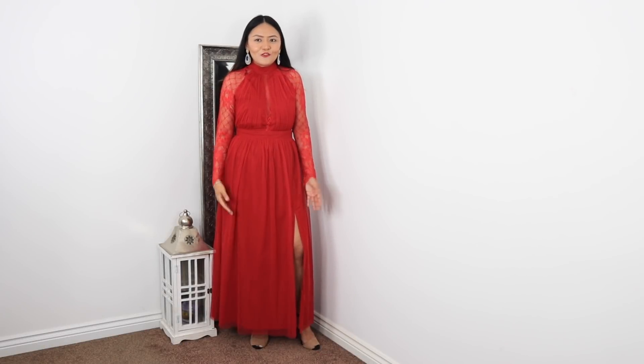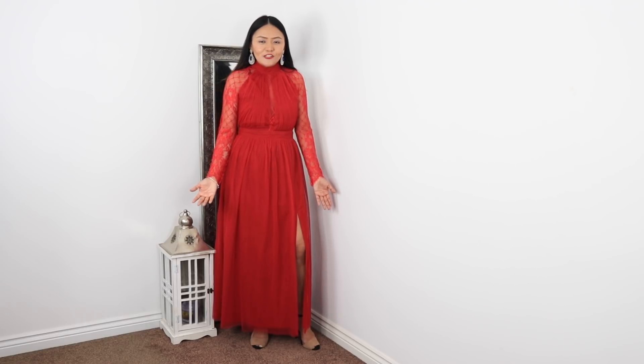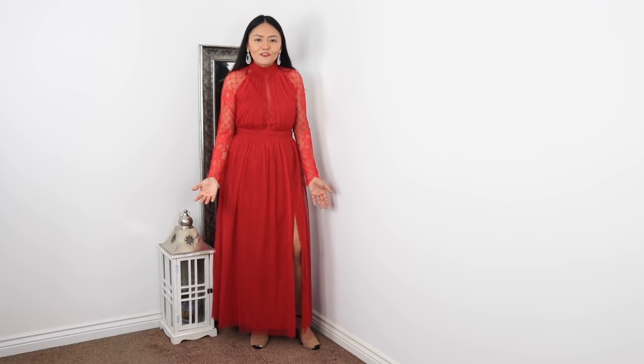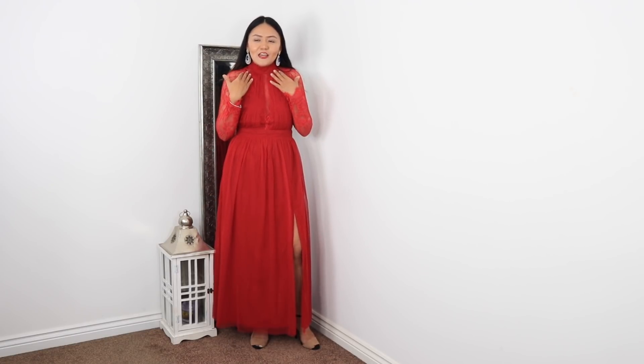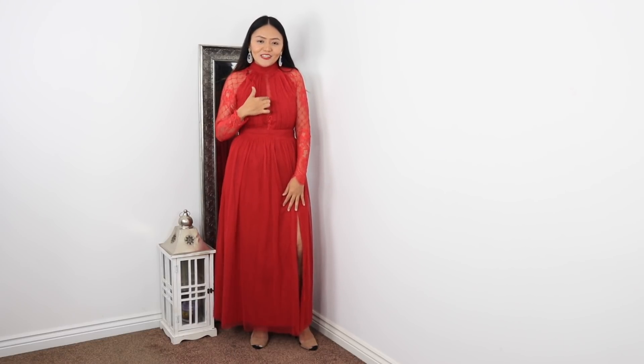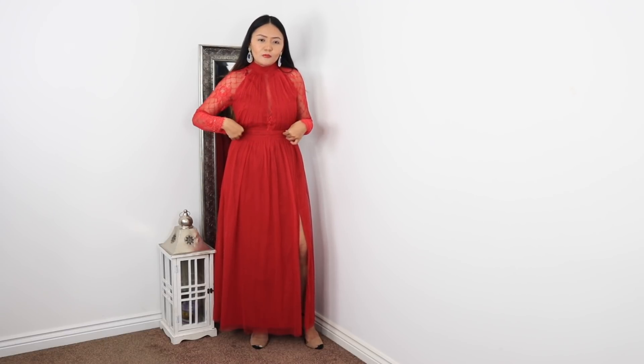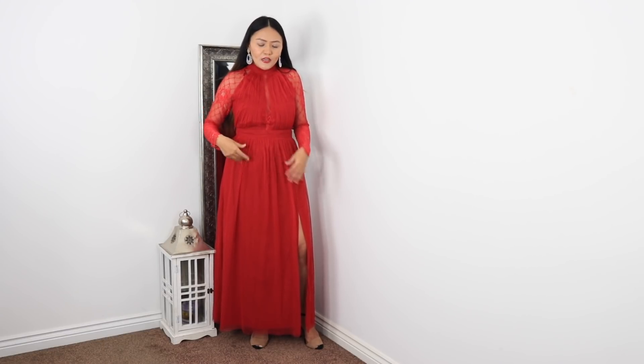I want to start this video — I feel like red is a must-have colour for a party. This is a really lovely red dress. What I really like about this dress is the neckline, which is quite high up, and the sleeves are actually lace. In between the chest area there is lace but it just looks so classy. This bit here is see-through but I love that.